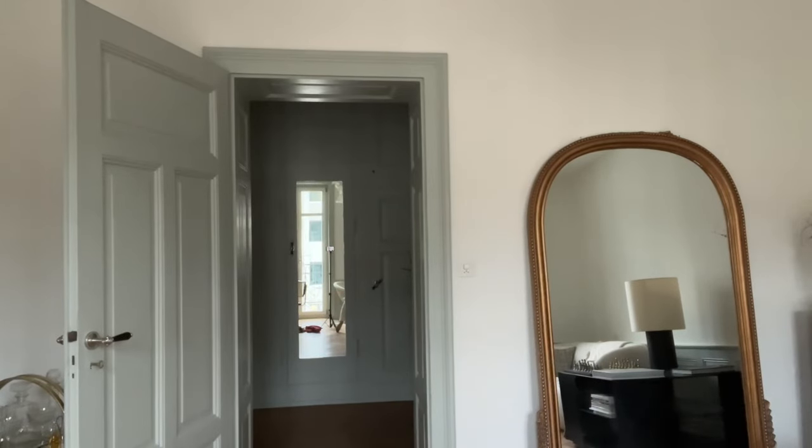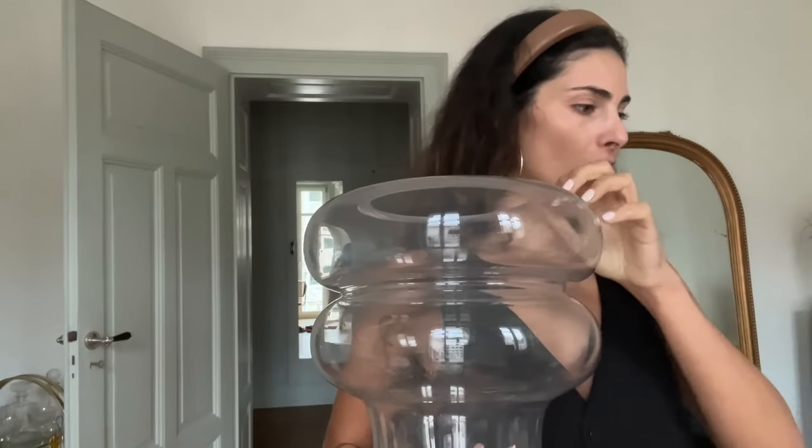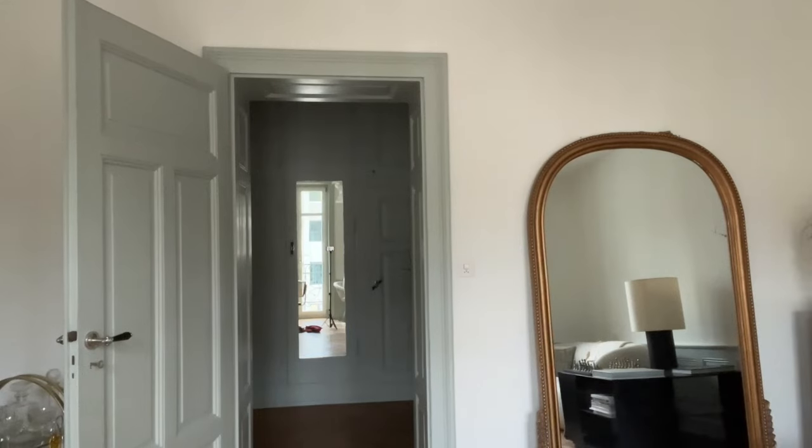I also found an amazing gold cake stand on sale for only 12 euros. I can present cakes on it, but also maybe some nice aperitivo snacks. Then I bought two vases — the first one has this funny, beautiful shape, very 70s-inspired. I think it will go in my living room.